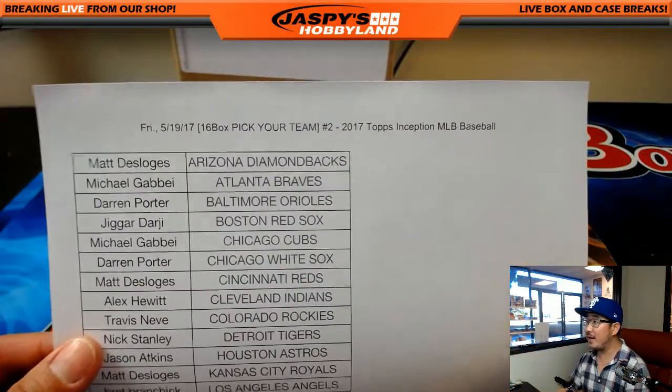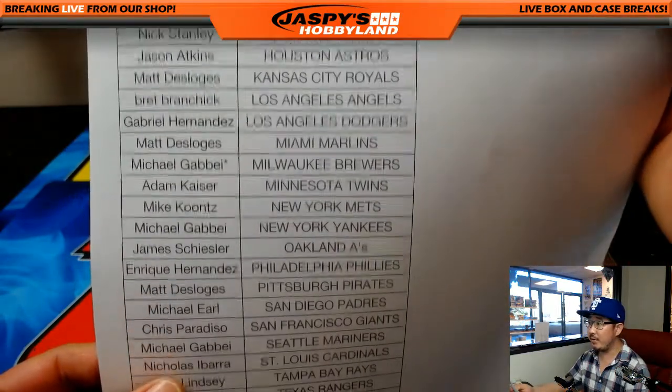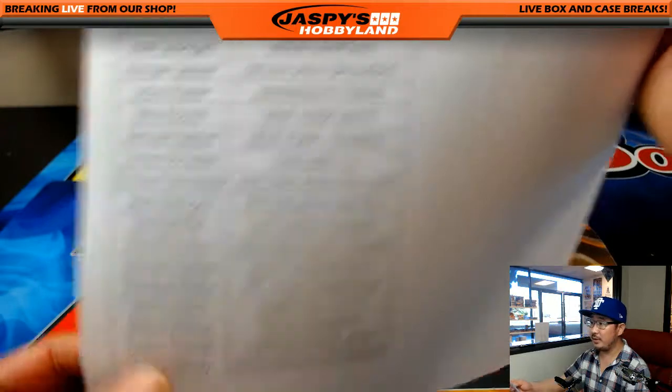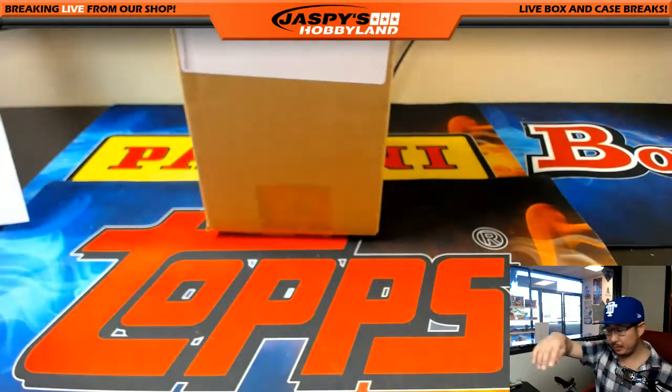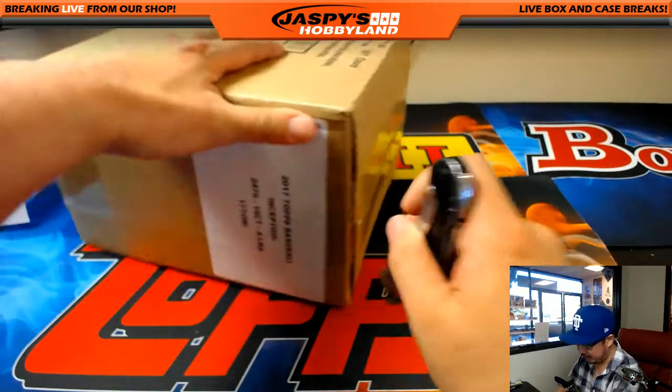So here on a Friday, these are the people who want to get in on this. Thanks for joining us. Thanks for breaking with us. Appreciate it. There's everyone right there. And there is the case — Inception was the case that they gave me.